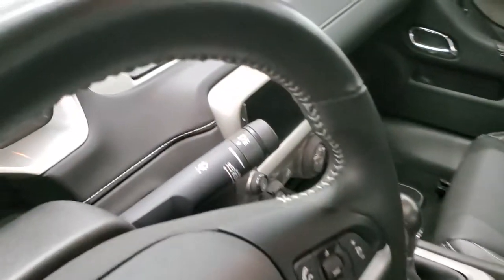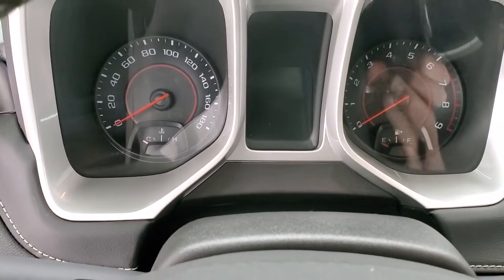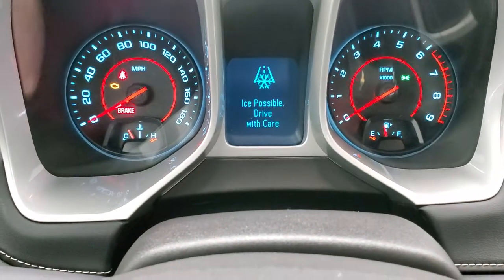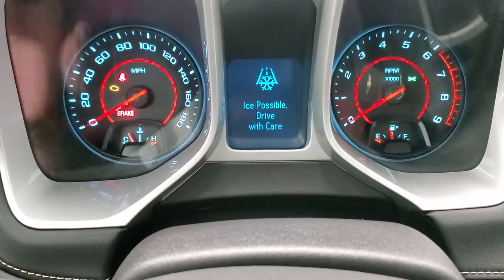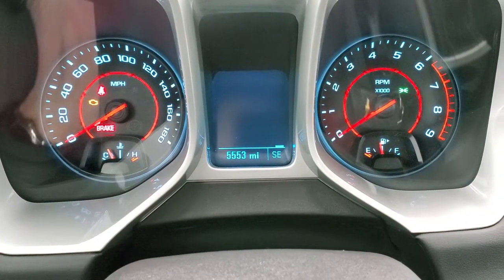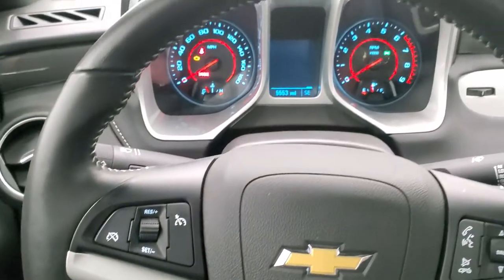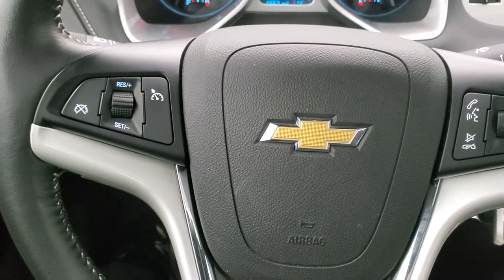As we hop inside the vehicle, we'll turn the ignition on so you can see the miles and everything. This one only has 5,553 miles. You do get a compass display, and the instrument cluster is very nice and clean. It comes with the leather-wrapped steering wheel, Bluetooth and audio controls on the right, and cruise controls on the left.